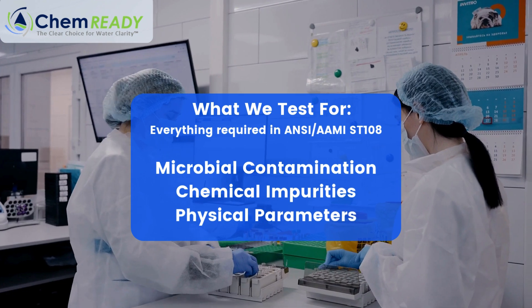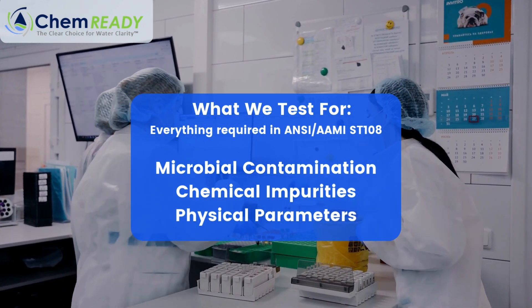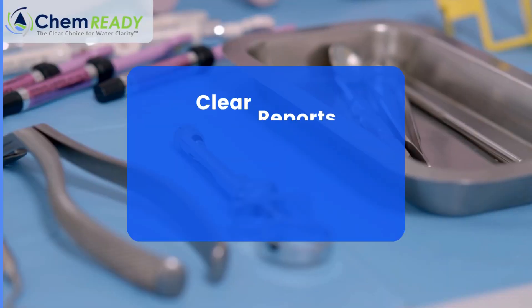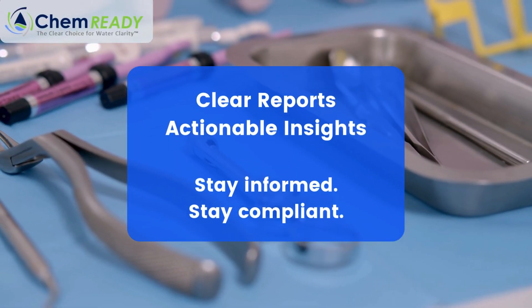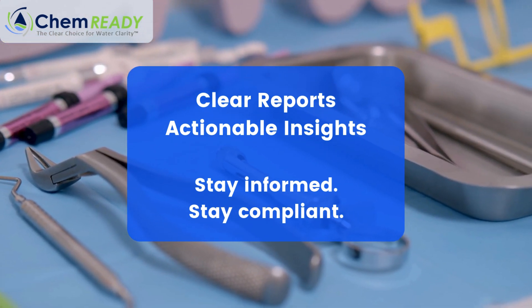Our testing services include detailed analysis for microbial contamination, chemical impurities, and physical parameters, all tailored to ST-108 guidelines. But we don't stop at just delivering results. With ChemReady, you'll get clear, actionable insights so you'll know exactly what to do next.